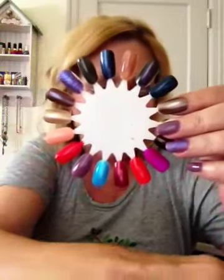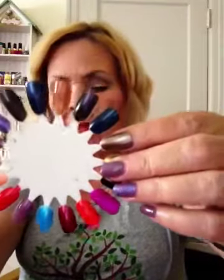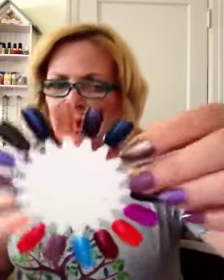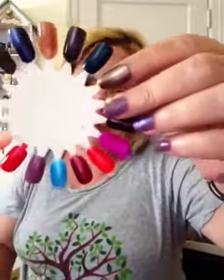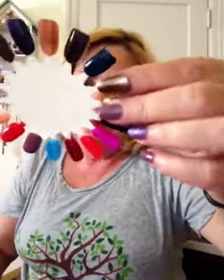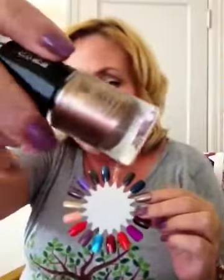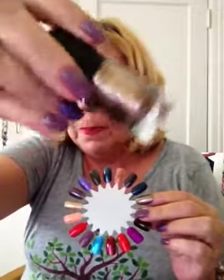This one next to it is a Catrice polish that my friend Nick just sent to me. It's called Brown No Mars. I just wore this last week when I got it. When the light hits it, it's kind of got different colors to it — I really like that one.